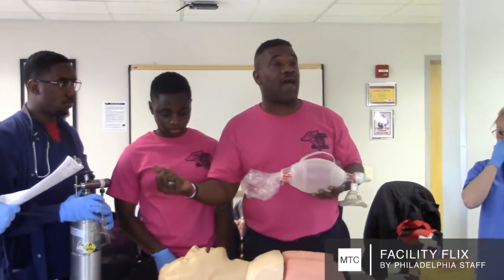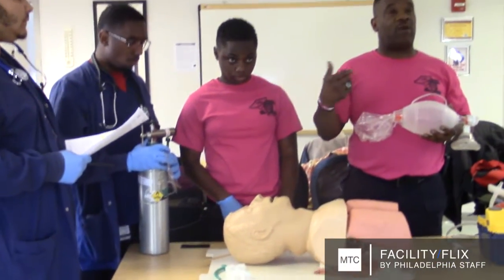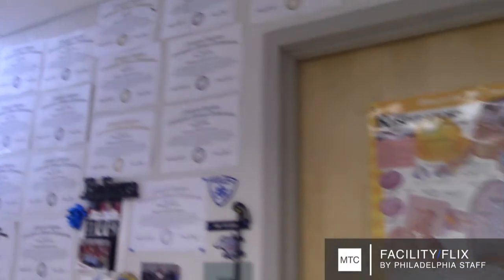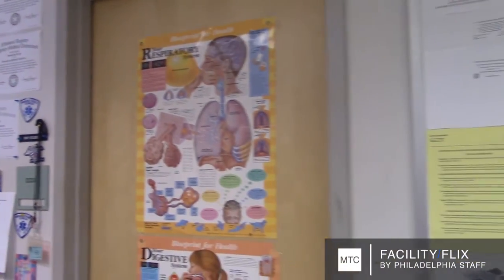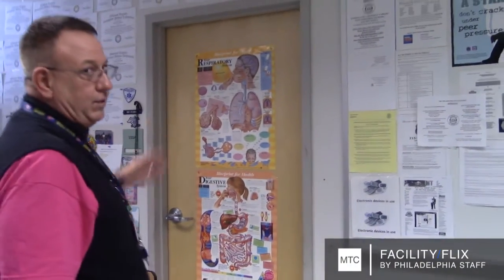It's a job that's always there, always available. Students who successfully complete the Philadelphia Job Corps EMT program are proud to display their national certificate. What we have here is our Wall of Fame, which is our National Registry. Once they obtain their certification, the students are very eager to come back here and put their certificate up on the board.